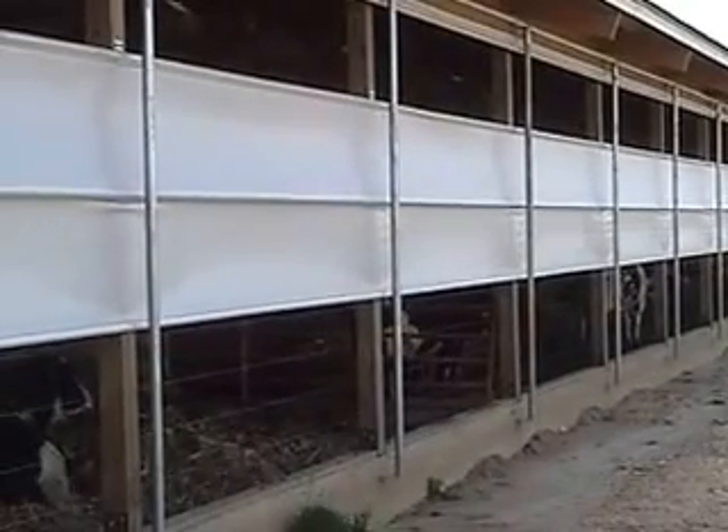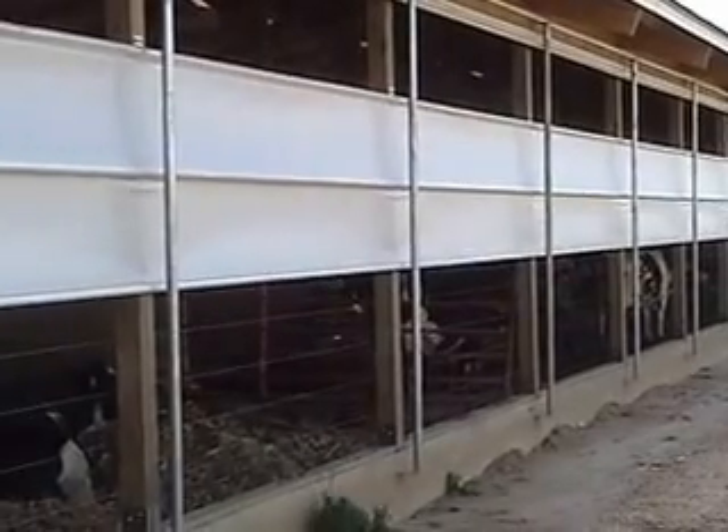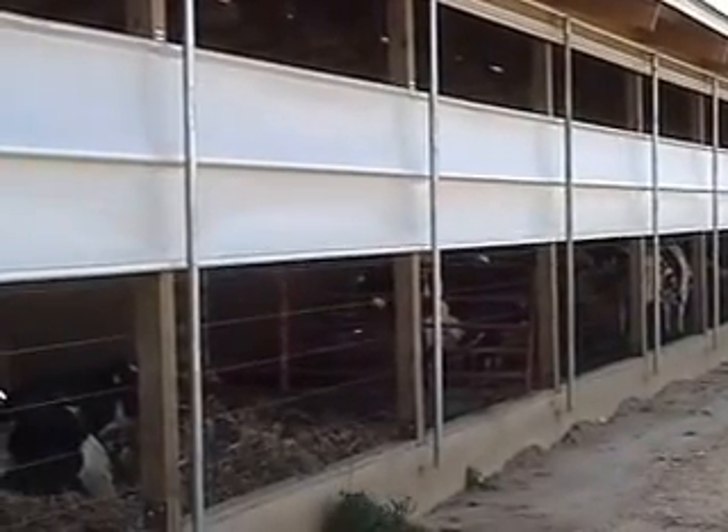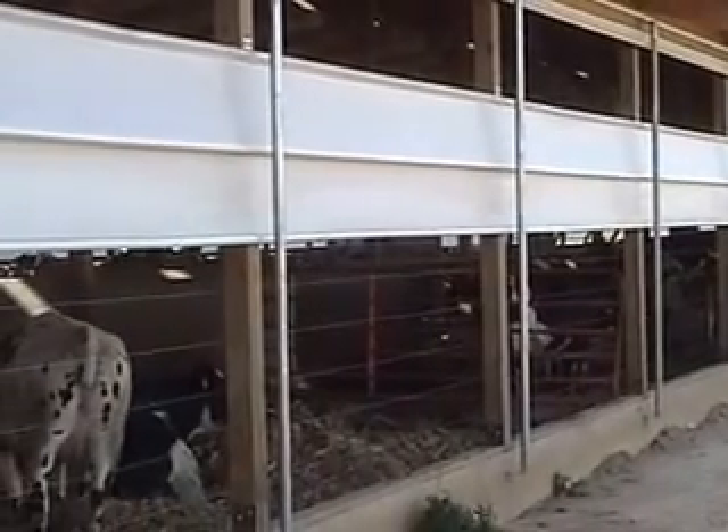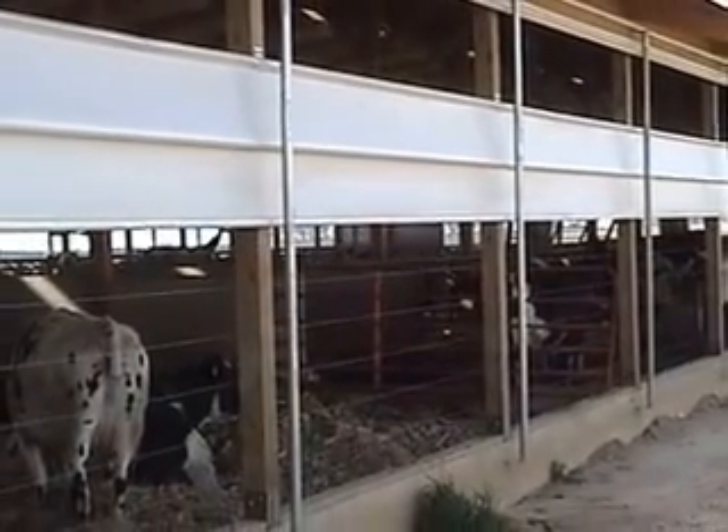Dramatic weather changes can occur anytime, but pose a special challenge in the spring and fall — not just one day to the next, but even changes from morning to midday can affect animal comfort and your profitability. Roll-O-Matic curtain systems go from completely closed to fully open in just over 60 seconds.